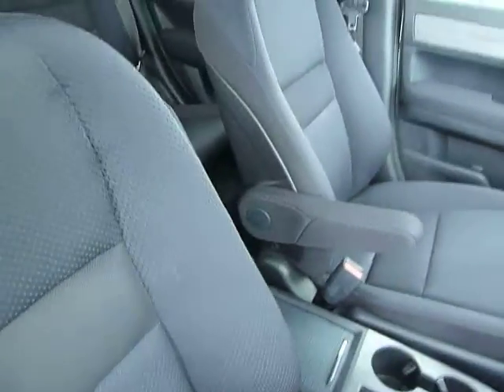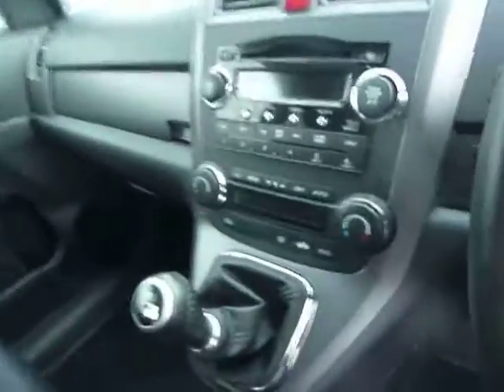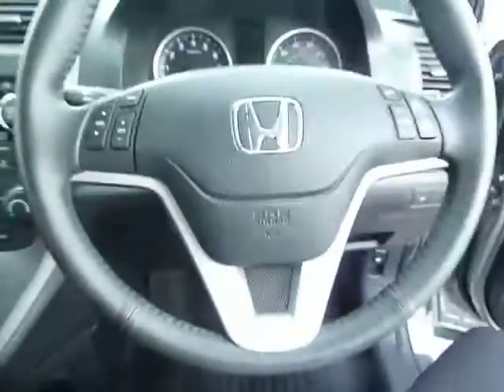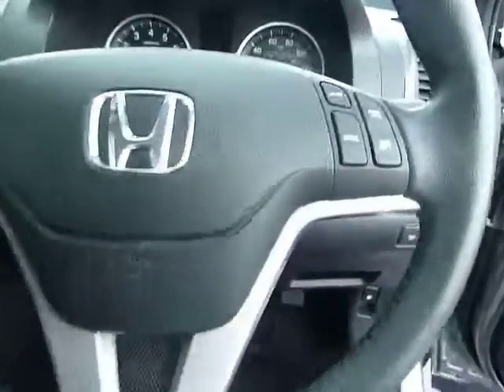If I just bring you inside the vehicle, you'll notice you've got the armrests to make it more comfortable as a driver and a passenger. You've got your dual climate control and your multifunctional steering wheel, including cruise control.